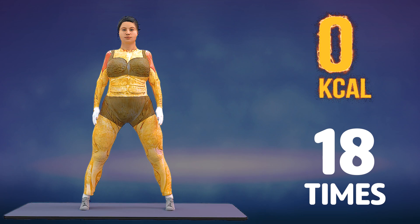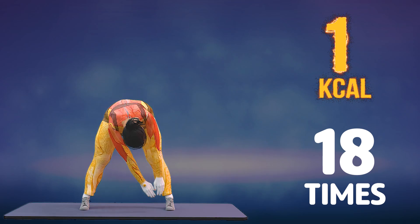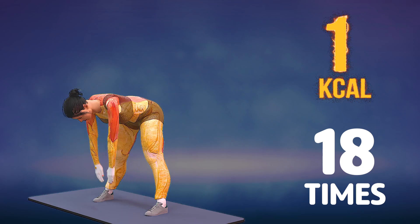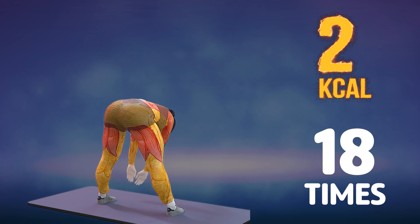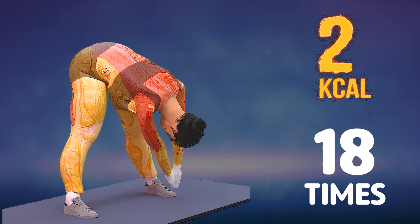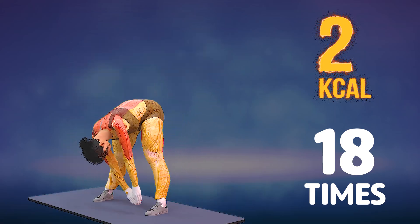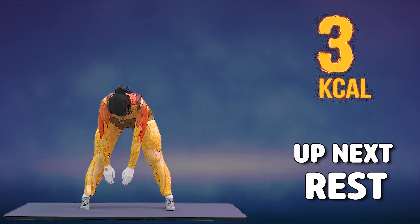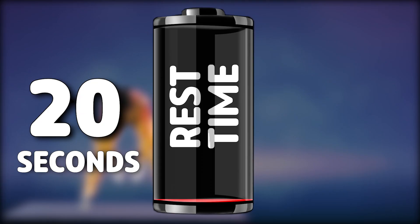Subscribe to our channel and press the bell icon to get the motivation every day. 5, 6, 7, 8, 9, 10, 11, 12, 13, 14, 15, 16, 17, 18. Rest time.